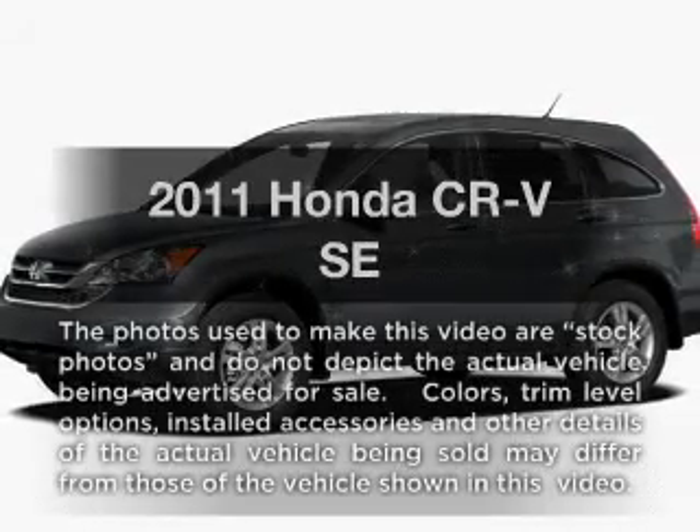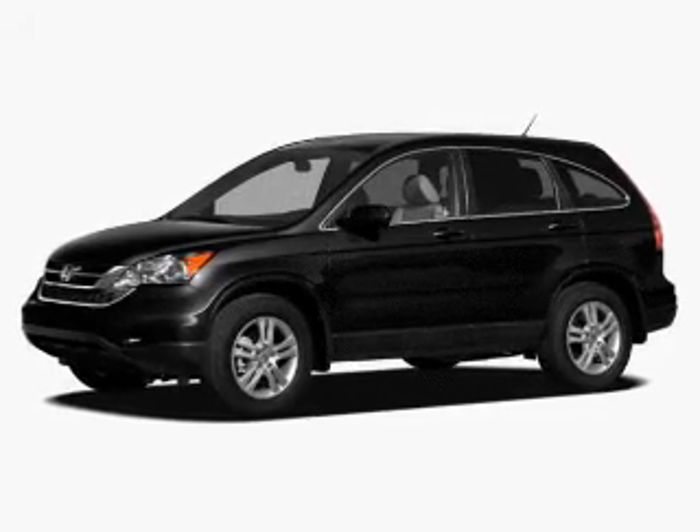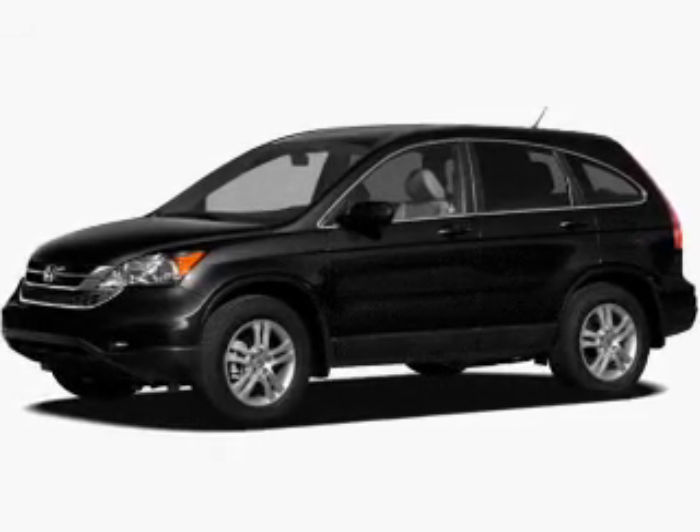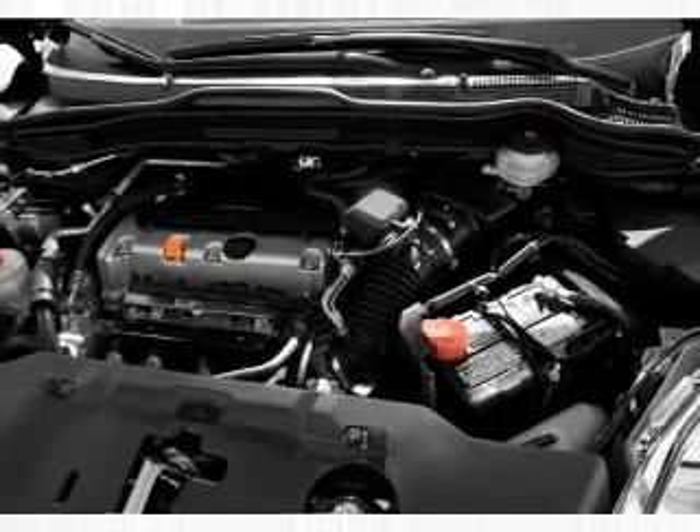Check out this 2011 Honda CR-V. Travel the roads in style and comfort in this great vehicle with an efficient four-cylinder engine. The powertrain includes front-wheel drive, driven by a five-speed automatic transmission.